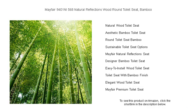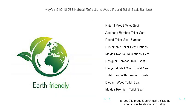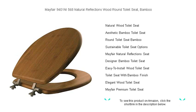Plus, with Mayfair's easy clean and change hinge, you can remove and clean your seat effortlessly. Elevate your bathroom's ambiance with the understated beauty of the Mayfair 9401 NI 568, where style meets functionality. Upgrade to sophistication, renew with nature — choose Mayfair's bamboo toilet seat today.